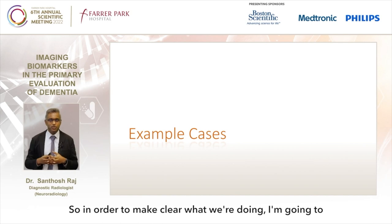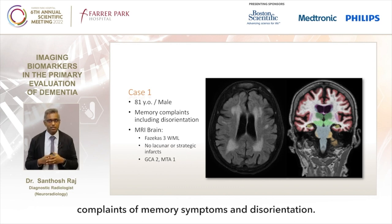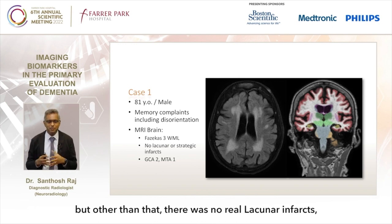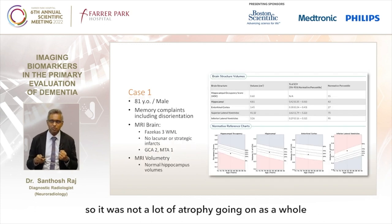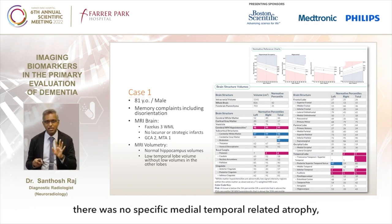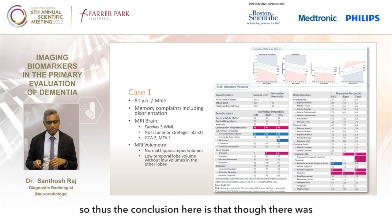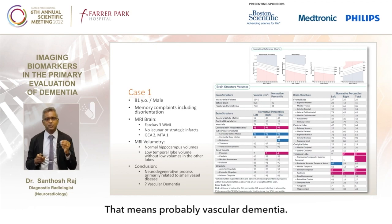To illustrate: Case 1 was an 81-year-old with memory symptoms and disorientation. MRI brain showed a FAZEKAS score of 3 for white matter lesions, but no lacunar or tragic infarcts. Global cortical atrophy was about 2-1, so not a lot of overall atrophy. Volumetry confirmed the hippocampus showed no significant volume loss, and the detailed cortical maps showed no specific medial temporal related atrophy, though the temporal lobe itself was slightly lower in volume. The conclusion was that the dominant finding was probably vascular etiology - likely vascular dementia.